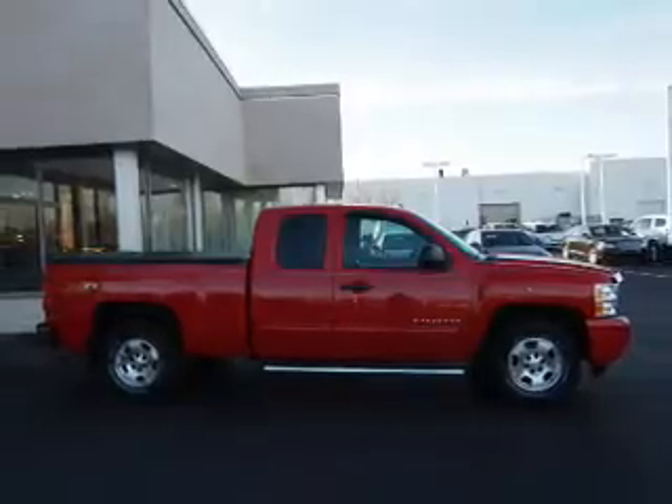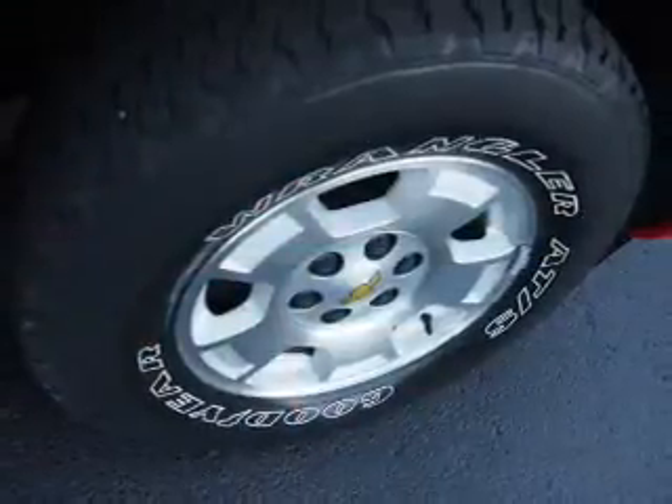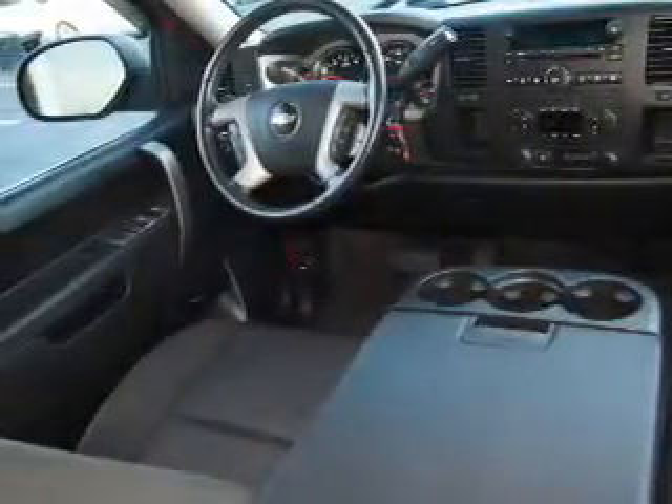Power windows. Rest easy knowing this vehicle comes with a Carfax Vehicle History Report from Carfax, the most trusted provider of vehicle history information. Great quality at a great price. Call or click to contact us today.